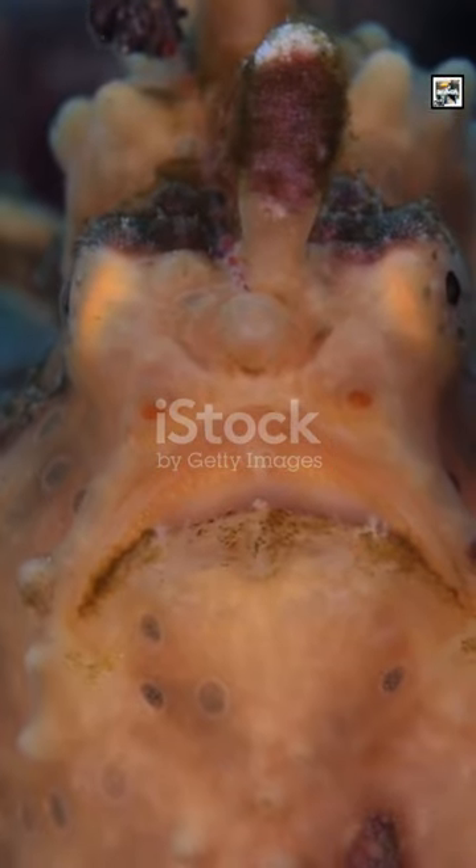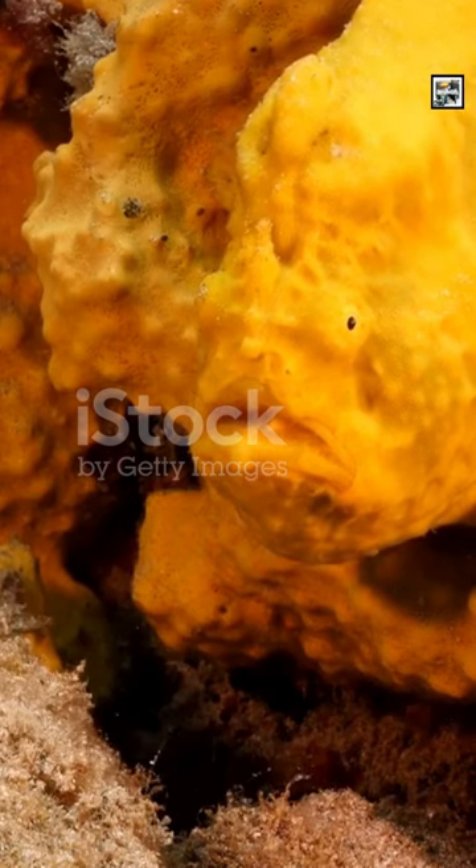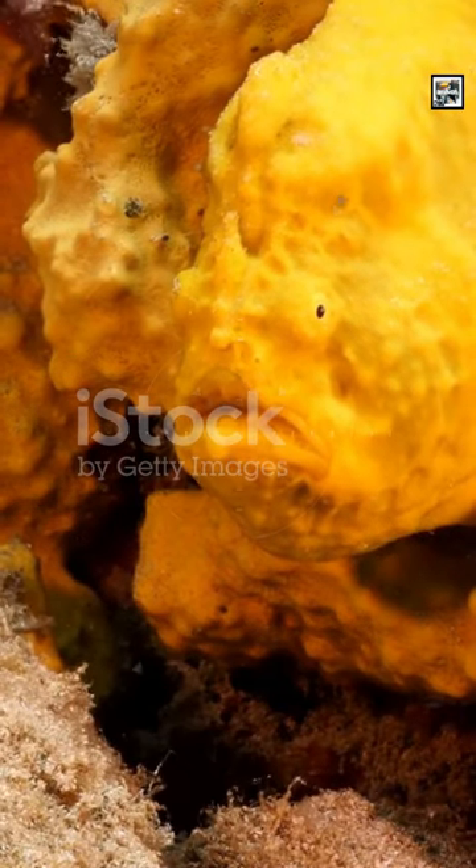They have a remarkable talent for camouflage, swiftly changing color and texture to blend seamlessly into their surroundings, though some species may need a few weeks to fully change colors.